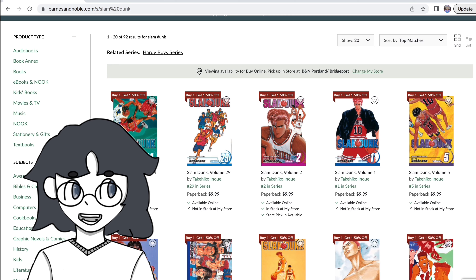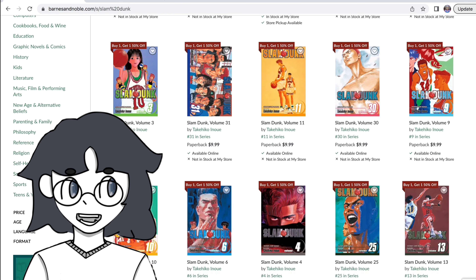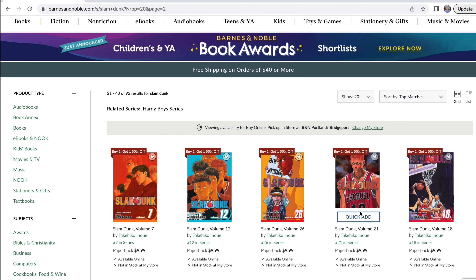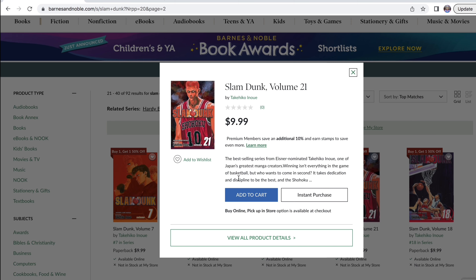I'm missing volumes 27 through 31 of Slam Dunk and 21. I've been really loving Slam Dunk — it's a great series about basketball, 31 volumes long. Highly recommend. It looks like they do have volume 21 in stock here, so we are going to do another quick add.